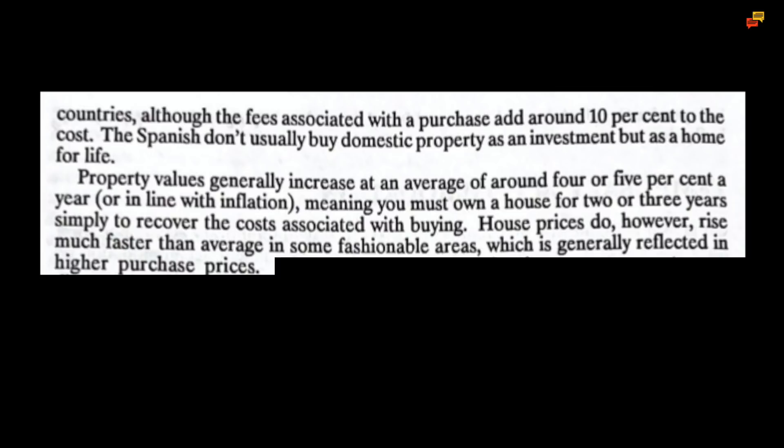The Spanish don't usually buy domestic property as an investment but as a home for life. Property values generally increase at an average of around four or five percent a year, or in line with inflation, meaning you must own a house for two or three years simply to recover the costs associated with buying. House prices do however rise much faster than average in some fashionable areas, which is generally reflected in higher purchase prices.